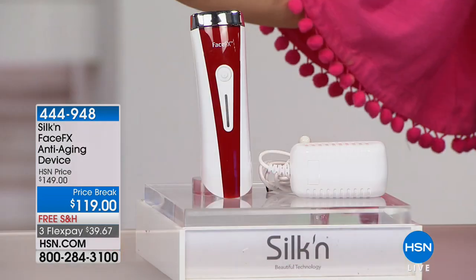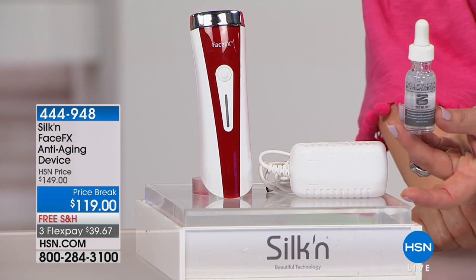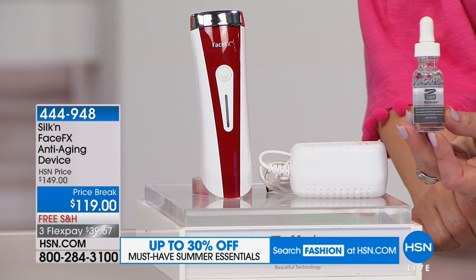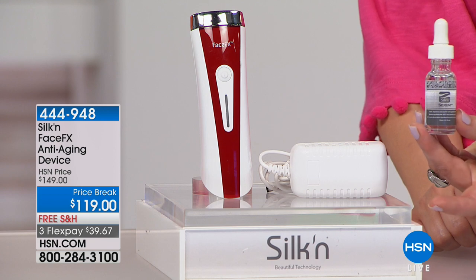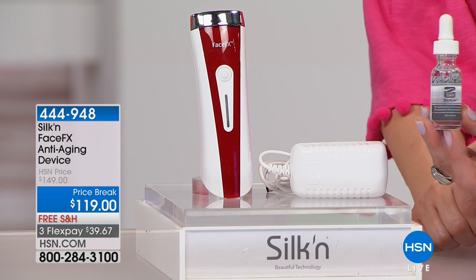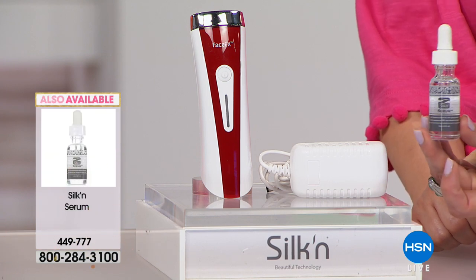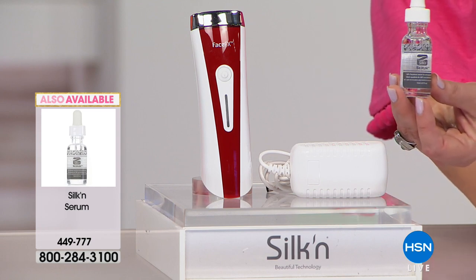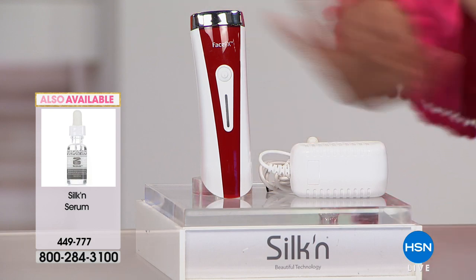Use this on clean skin. We also have very limited quantities of the Silken Face Effects serum — about 350 remaining. This serum allows the device to really glide, and after your treatment, your skin just drinks it in. It's $34, also on flex pay at $6.80, available to add to your purchase.